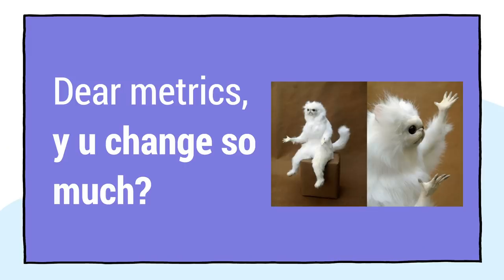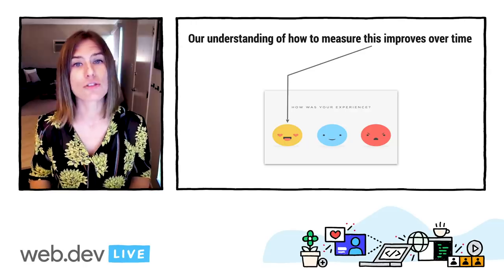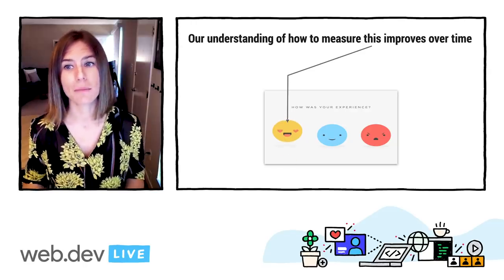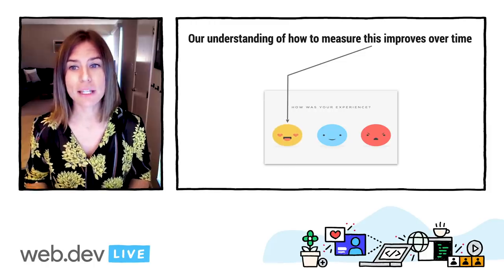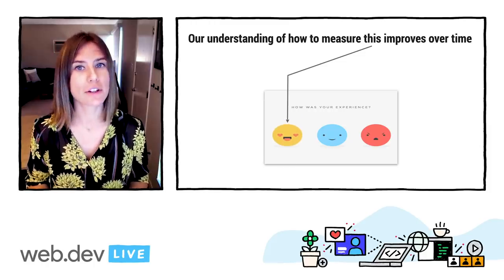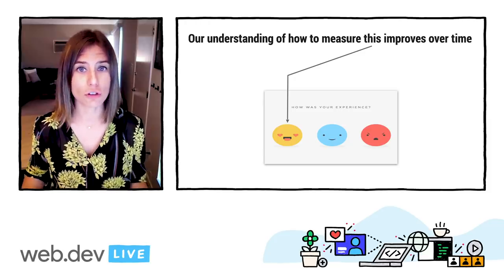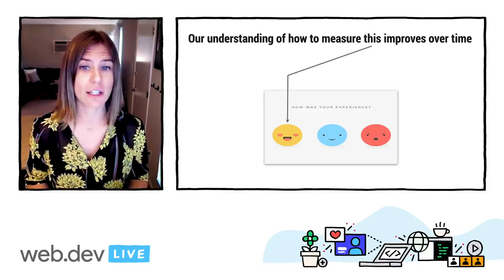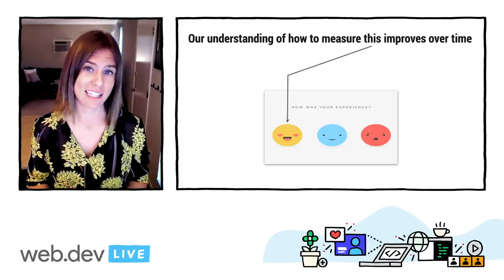While I know we've heard it before, it is worth reiterating why metrics change. Ultimately, it's because our understanding of how to best measure user experience evolves over time as we learn more and work through technical hurdles. We need to make sure that our metrics and tooling are updated to reflect the latest in our learnings. Fundamentally, we view it as mission critical to give you the most accurate and effective mechanisms by which to optimize your site's experience and help you achieve your goals.